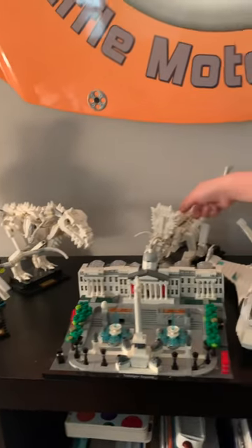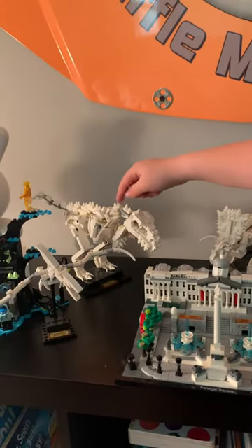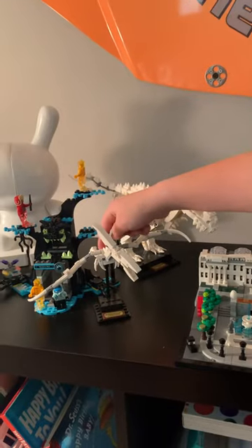Whatever this thing's called — whatever that thing's called — I forgot what that's called.